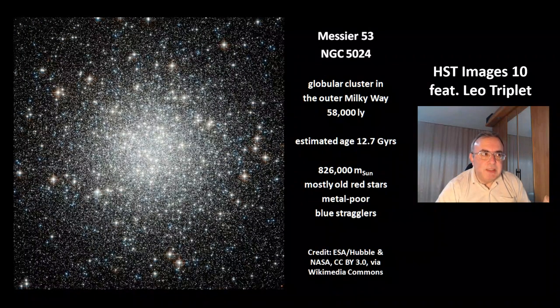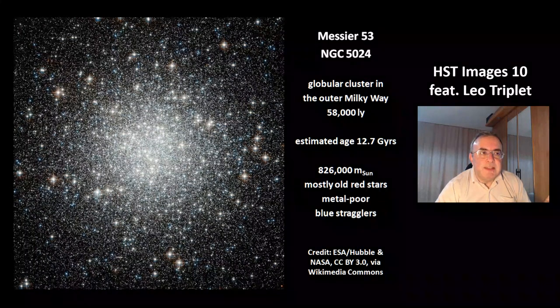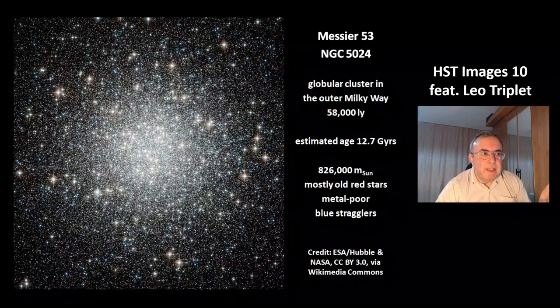This is Messier 53, also called NGC 5024. It's another globular cluster in the outer Milky Way at a distance of 58,000 light years. It is estimated to be 12.7 billion years old. Its mass is 826,000 solar masses, and most of the stars are old and metal-poor stars, but some of them are blue stragglers.